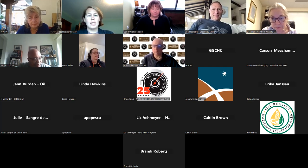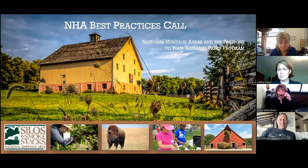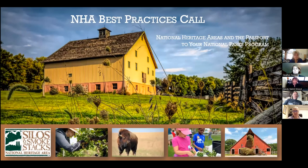Candy is going to go first and share her PowerPoint. All the photos you'll see are from our photo contests — always a good way to gather good images.